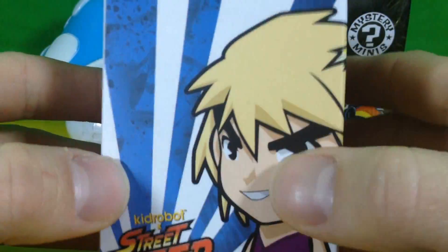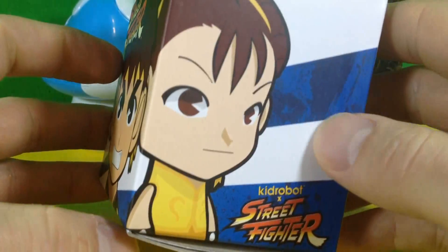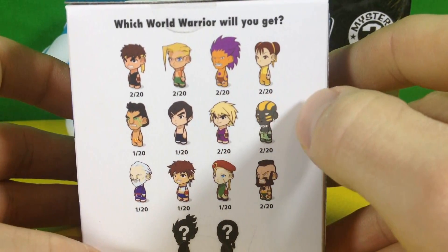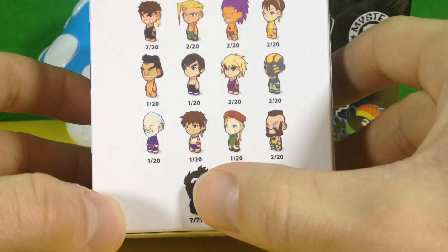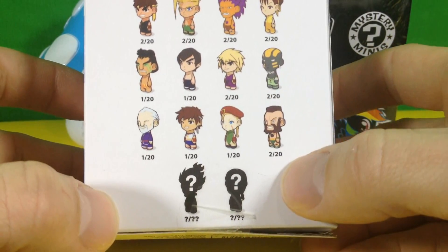Here we go. We got Ken, Ryu, and Chun-Li on the front. It's a pretty standard set — some of them are very common, 2 out of 20; some are a bit more rare, 1 out of 20; and there are 2 mystery figures, which are presumably really rare.